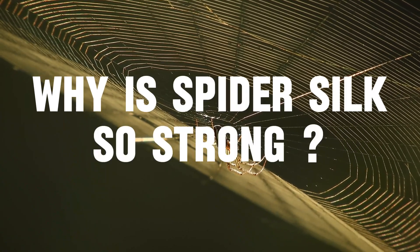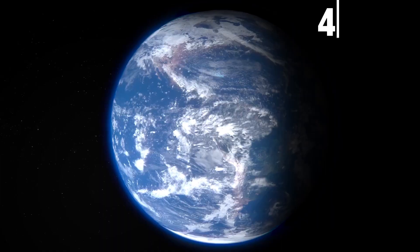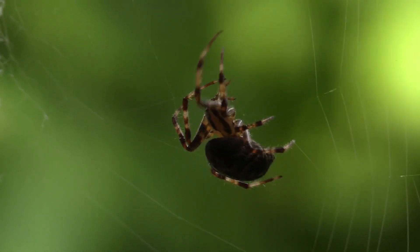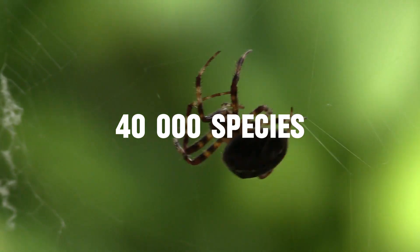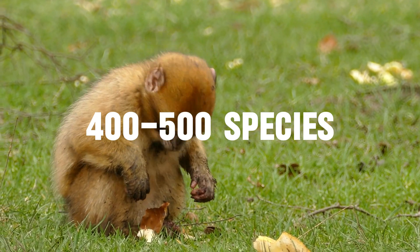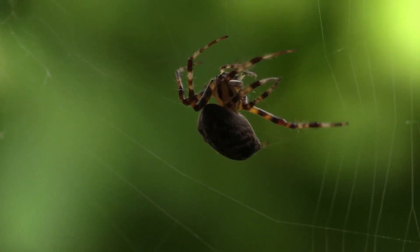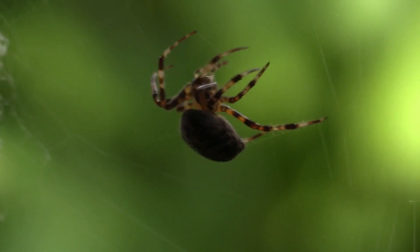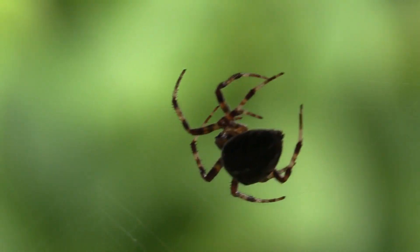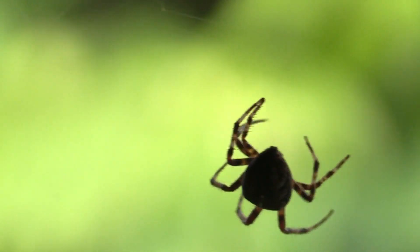Why is spider silk so strong? Spiders really are extraordinary creatures, having been on Earth for around 400 million years, and they have even evolved over time. There are now over 40,000 different species of spiders on our planet, compared to only around 400 to 500 species of primates, and only about 2,000 different species of jellyfish in our oceans. Spiders are also often regarded as one of nature's finest engineers and architects, thanks to the incredibly sophisticated cobwebs they build using their silk, which is considered one of the strongest materials on Earth, being stronger pound for pound than kevlar, nylon and steel.